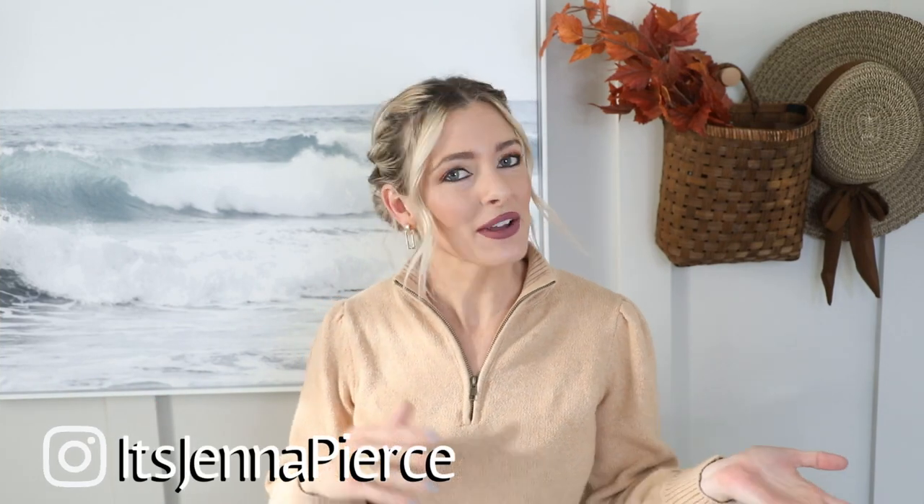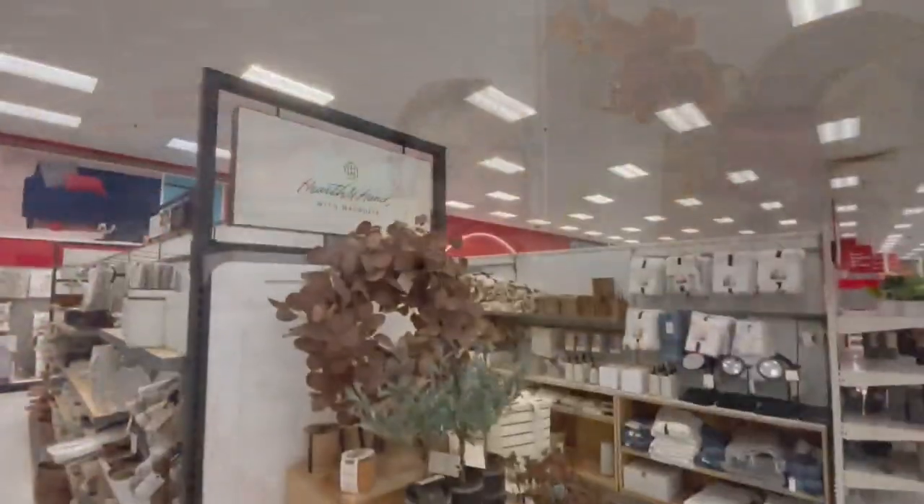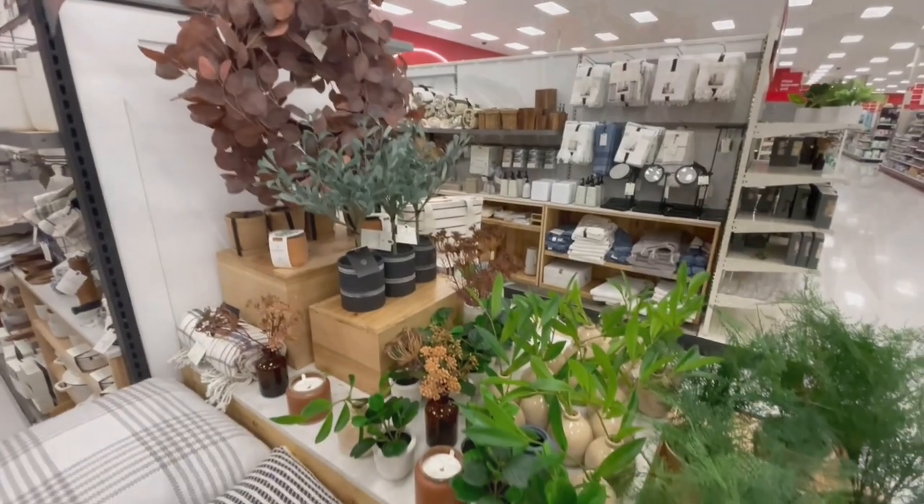Hey everyone, it's Jenna. Welcome or welcome back to my channel. In today's video we are going to be heading off to Target because the new fall Hearth & Hand with Magnolia collection just dropped. I want to show you all of those pieces, give you some styling tips, some high-end dupe comparisons, and just my thoughts on the collection in general. We'll do a shop with me and then come back home and I'll show you everything I found and how I style it within my home.